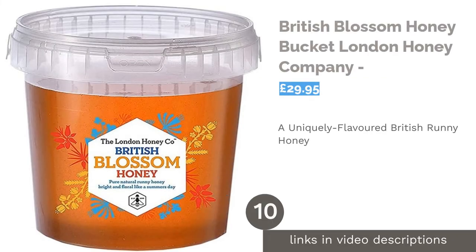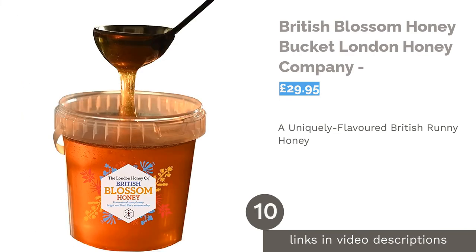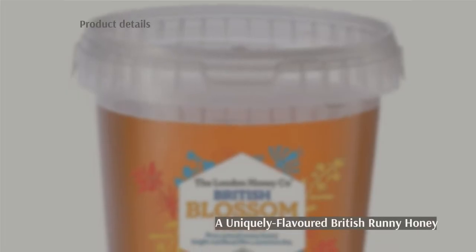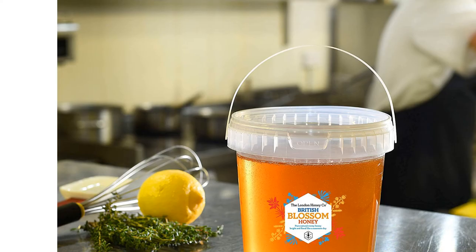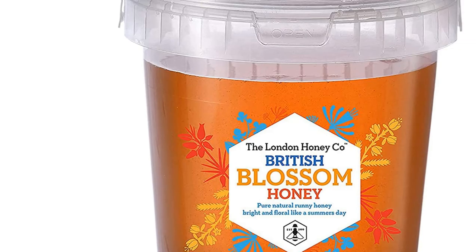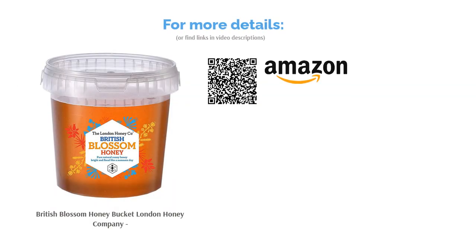The next product is British Blossom Honey Bucket by London Honey Company. This British Blossom Honey is 100% pure, raw and natural and comes from the beautiful countryside of the UK. It has full traceability from hive to spoonful, and the company does a good job of supporting British bees and beekeepers. This honey is great as a natural sweetener for baking, or with fruit and yogurt, and it's perfectly suitable for catering or domestic use due to its high quality and great taste. Ideal chef's honey for cooking.